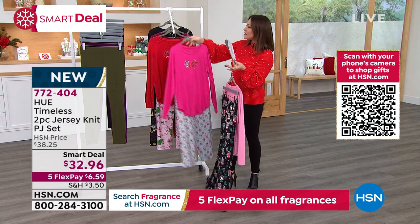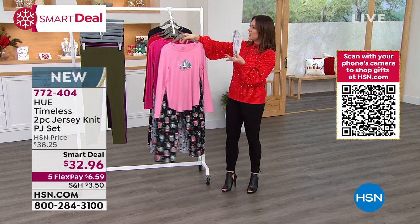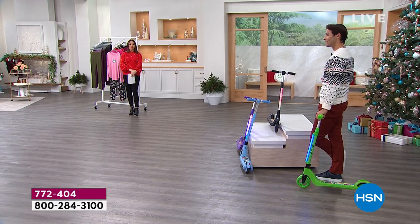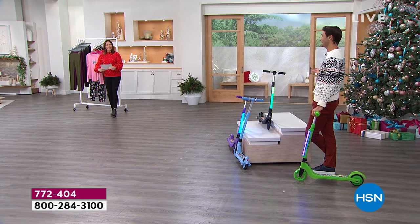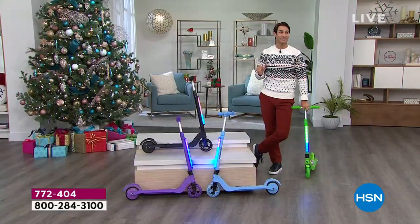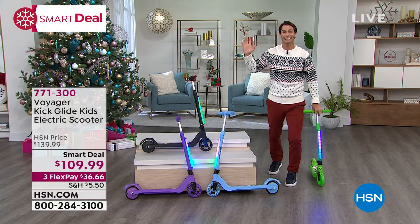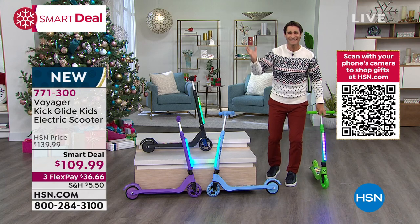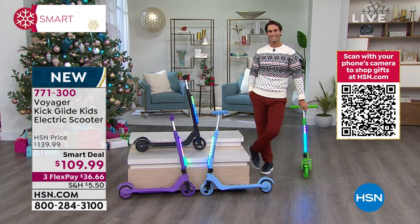It's been at least 30 minutes since I've played with a toy, so it's time again. This morning Tina came running into the studio saying we got magic leggings. Those Hue leggings are so great and so popular — very excited to have them. But I'm excited because I'm launching a smart deal right now — the first airing. You're getting $30 right off the top of this smart deal.